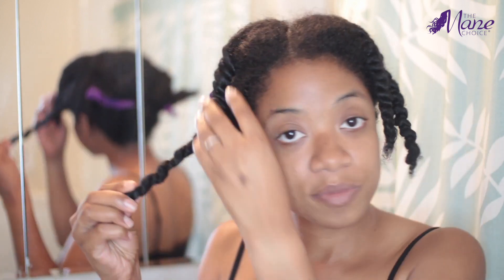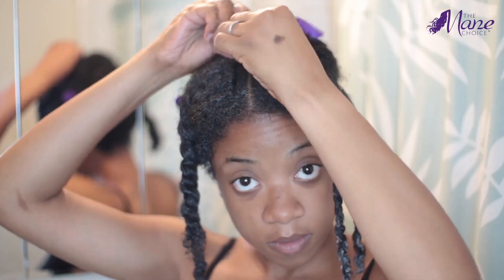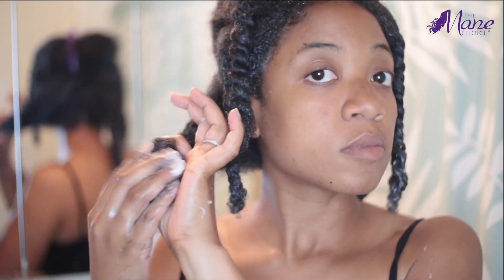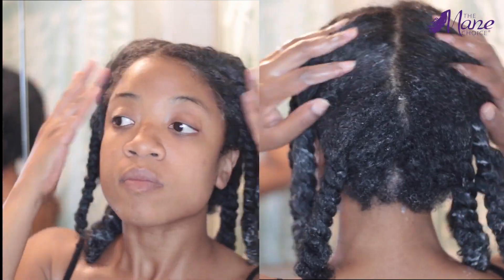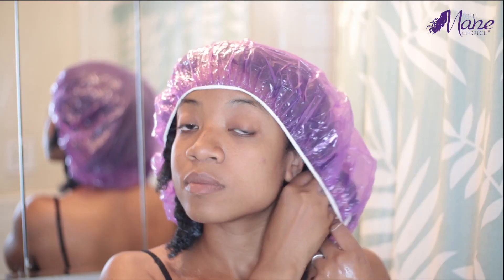I'm starting off with sectioned hair, and since the mask can be used as a post or a pre-poo, I decided to use it as a pre-poo, which is applied before you shampoo. So this is on dry, dirty hair. I'm making sure that I'm focusing on my ends and that all of my hair is entirely covered. After that, I am using the conditioning caps, also from the Main Choice, and I'm going to sit under the dryer for about 15 to 20 minutes.